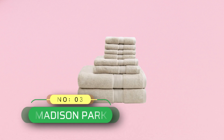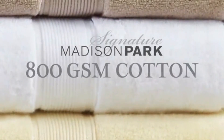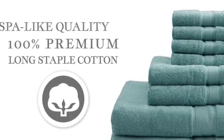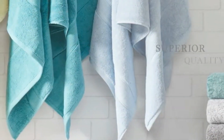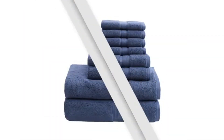Number 3: Madison Park Luxury Towels Made in USA. Provide a fresh update to your bathroom with the luxurious Madison Park Signature 800 GSM Cotton 8-piece Bath Towel Collection. This spa-like quality towel set is made of premium long staple cotton that is highly absorbent and creates a luxuriously soft feel.